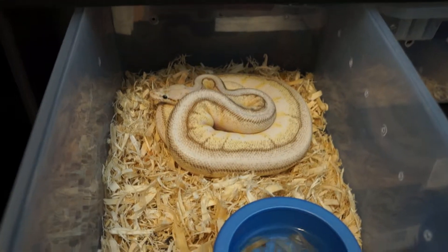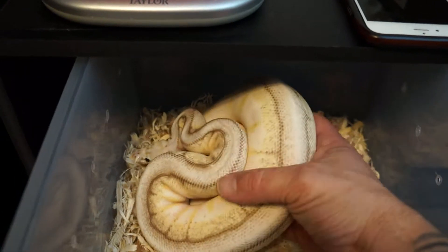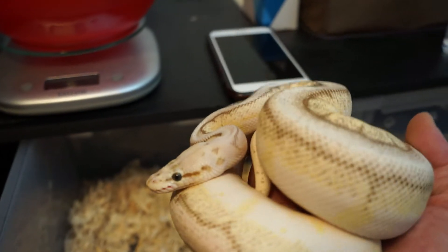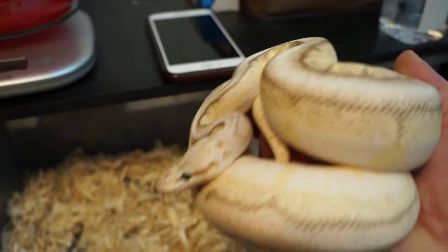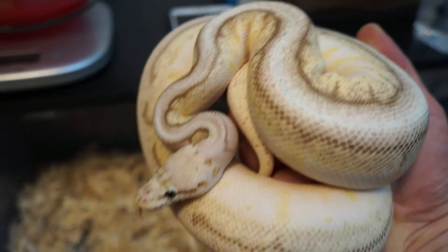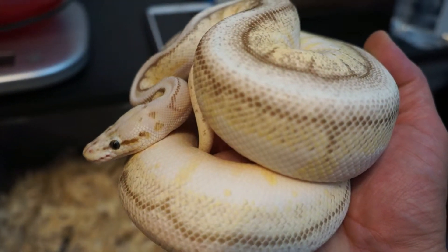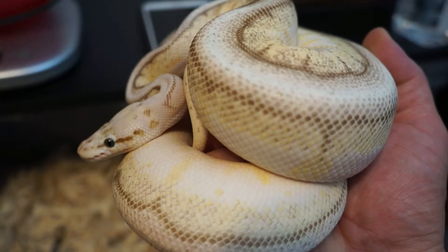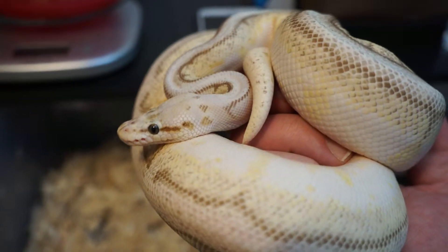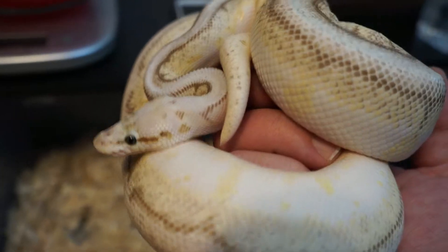First up, here's a beautiful male Queenspin — pastel, lesser, spider, pinstripe. He's actually one of the first snakes that I purchased from a breeder. Purchased him from Regis Pythons out of Florida. And this guy, he's all set to go, so I just need to find the perfect girl for him.